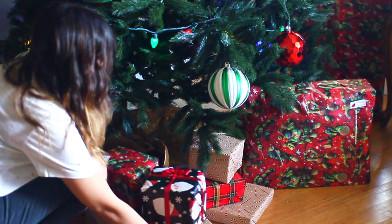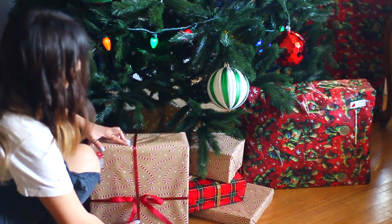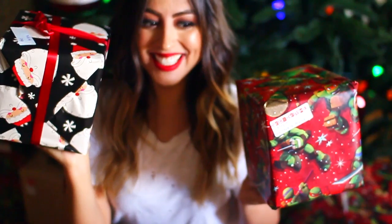Then I grabbed those gifts and put them under the Christmas tree and kind of arranged them to look pretty.